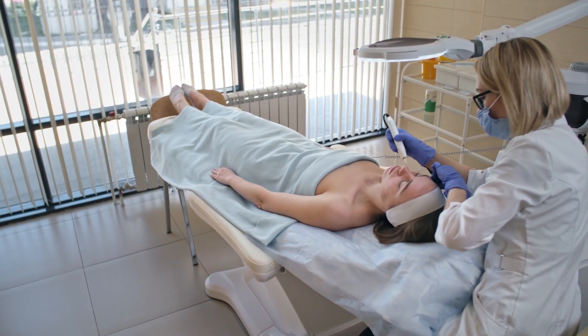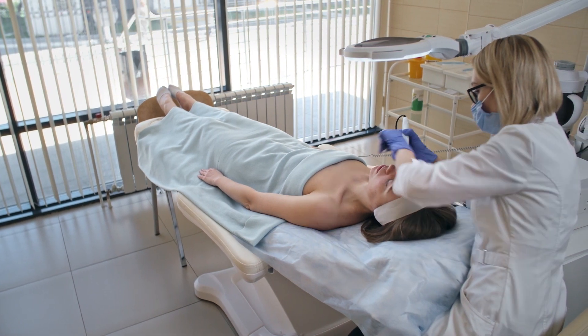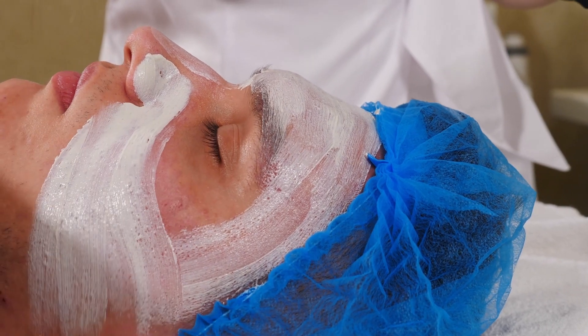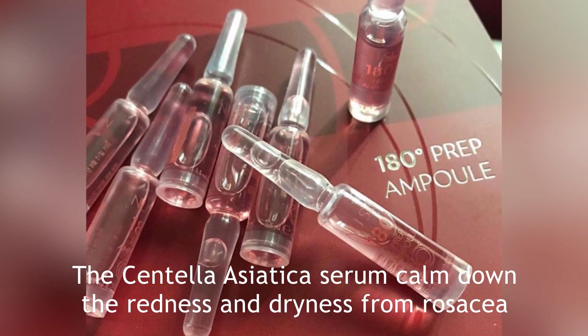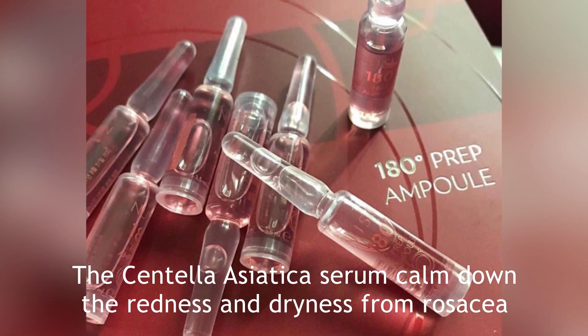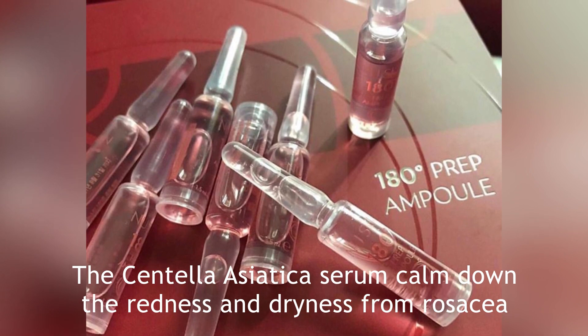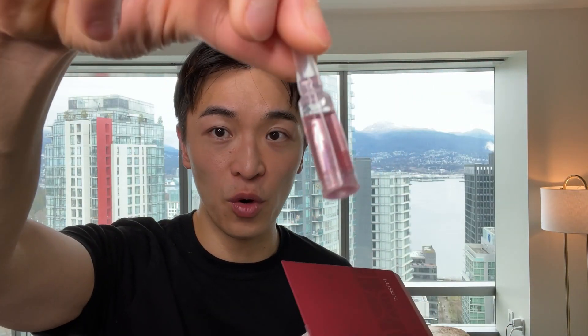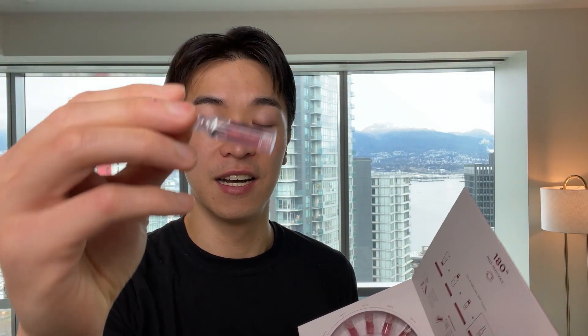This centella asiatica plant really helps calm down the redness especially that you've seen in rosacea. I'm sure that you've tried many many treatments — from dermatologists to creams to many different things — that don't really long-term help your rosacea. This centella asiatica serum really helps you calm down the redness and dryness, and it's a full concentration centella asiatica serum.